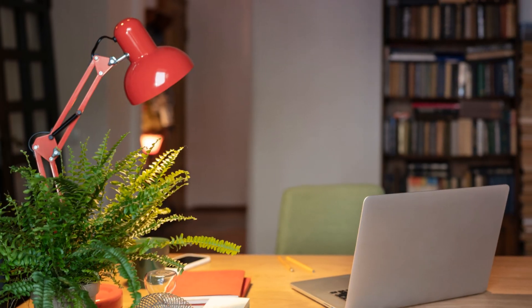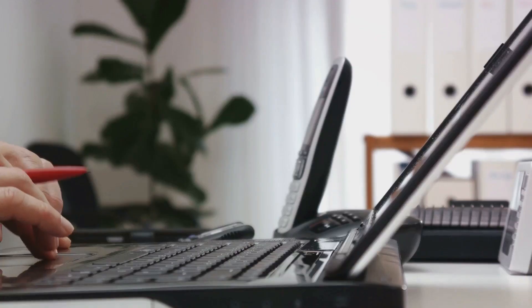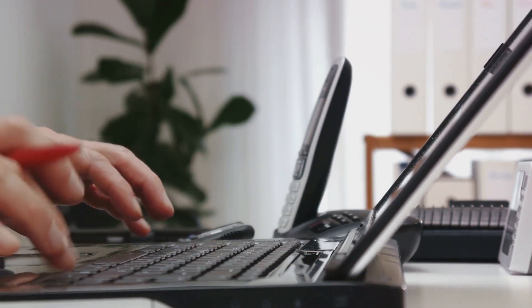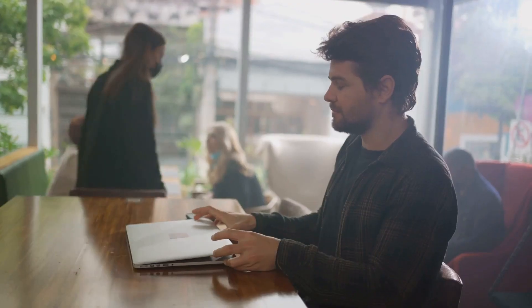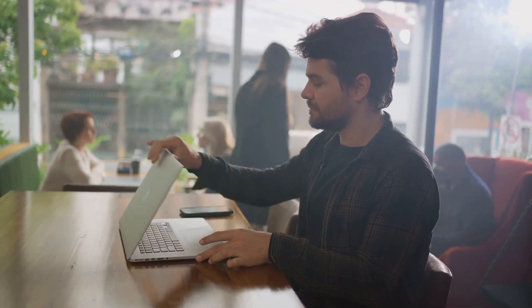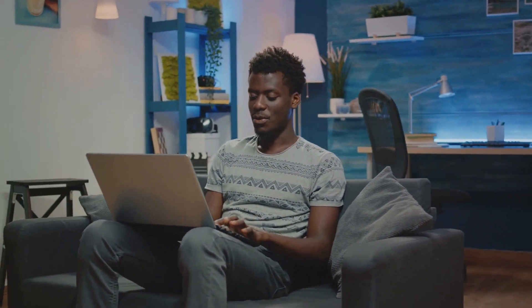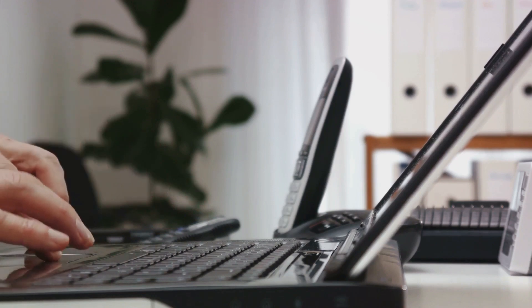Today we're focusing on an often overlooked yet essential sector in the remote work industry: data entry. These jobs offer you the chance to work at your own pace, be your own boss, and make a decent income while you're at it. The best part? You don't need any prior experience to get started. So if you've been considering a remote job but don't know where to start, this could be your golden opportunity. We'll be breaking down what these jobs entail, how you can find them, how you can prepare yourself, and what you should look out for when considering a remote data entry job.